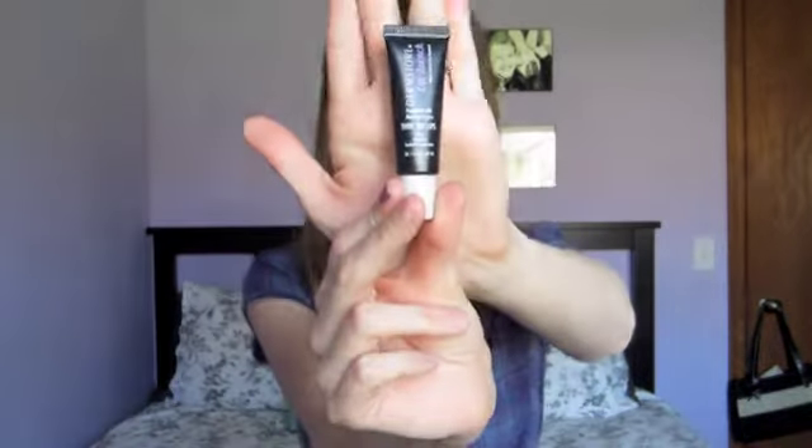The next product I got is Dermstore Lip Quench Moisture Infused Lip Treatment, and I have it on my lips right now. It's kind of like a sticky lip gloss slash chapstick. It's for thin, dry lips — a fuller, smoother, hydrated appearance. It's not really something I wear all the time; I don't like the stickiness. But it's fun to try.